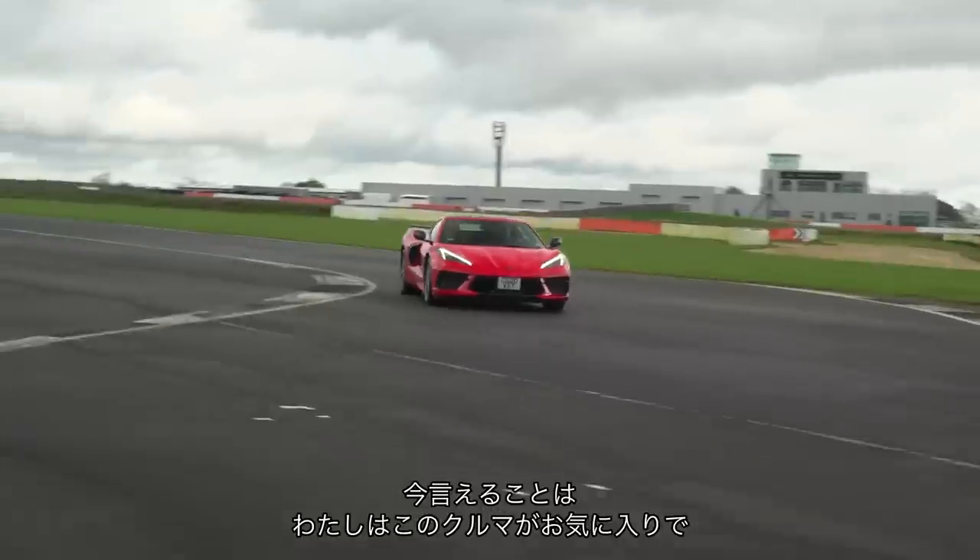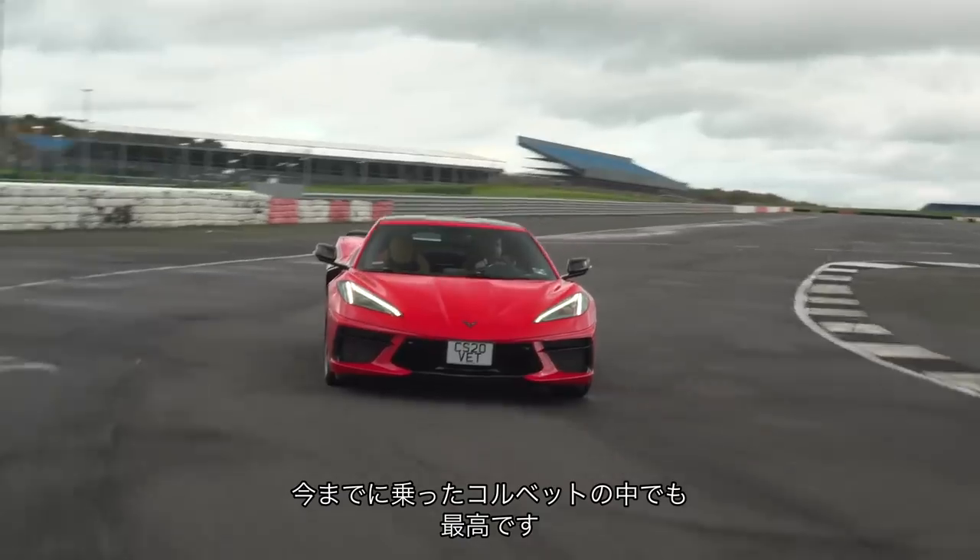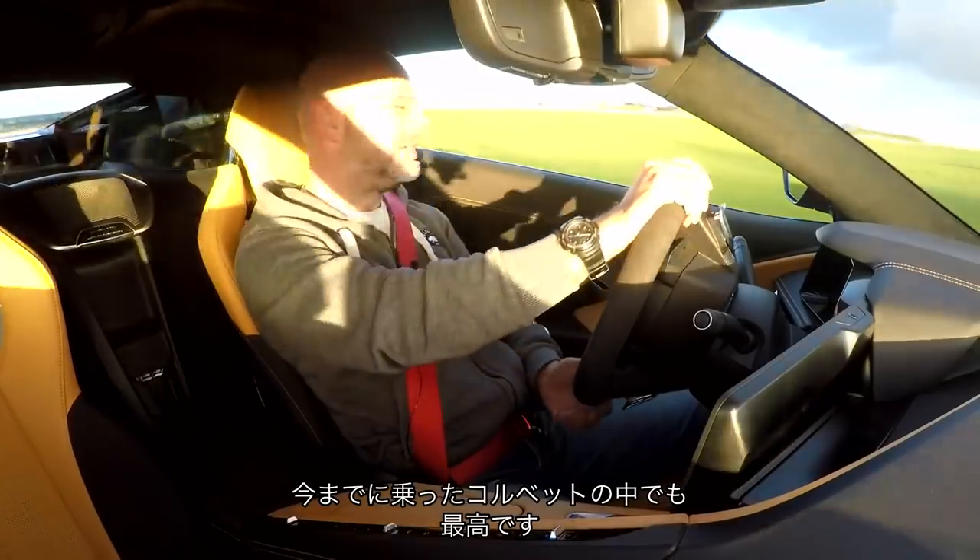Whichever way it goes, I can tell you I really like this car. It is the best Corvette I have ever driven.